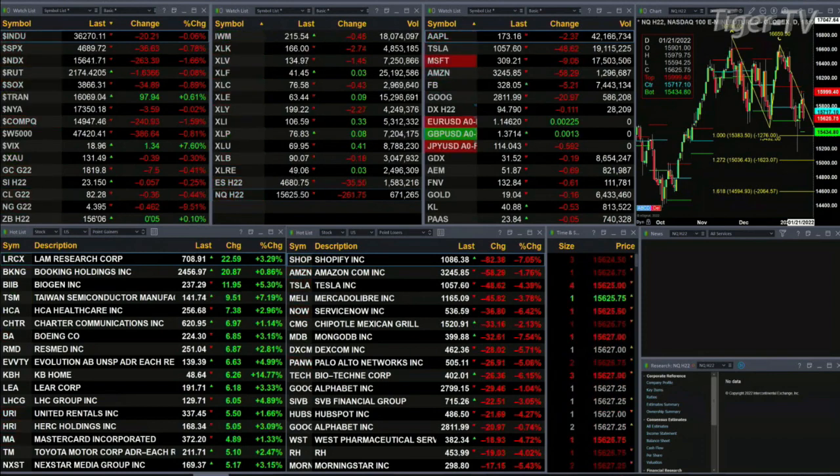Semis are off 34. Gold is down seven bucks, silver is off, and light sweet crude is off 35 cents.